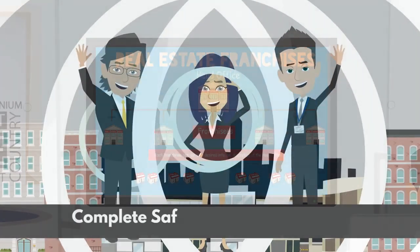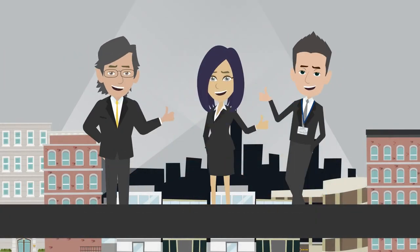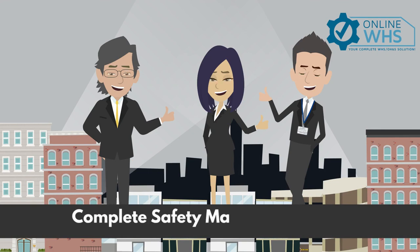So say goodbye to paperwork and hello to online WHS systems — your complete safety management system.